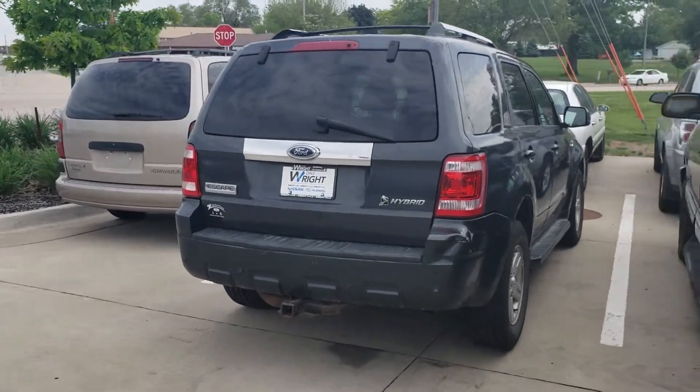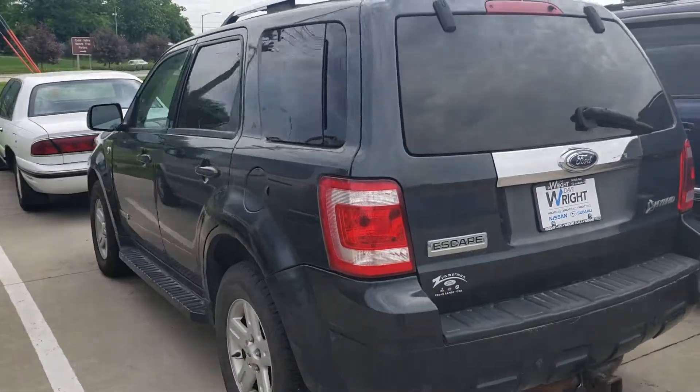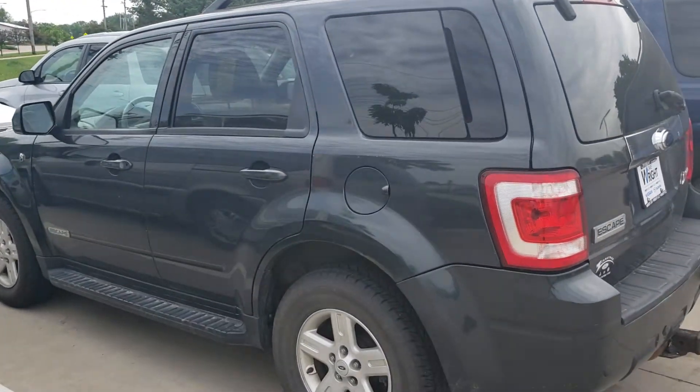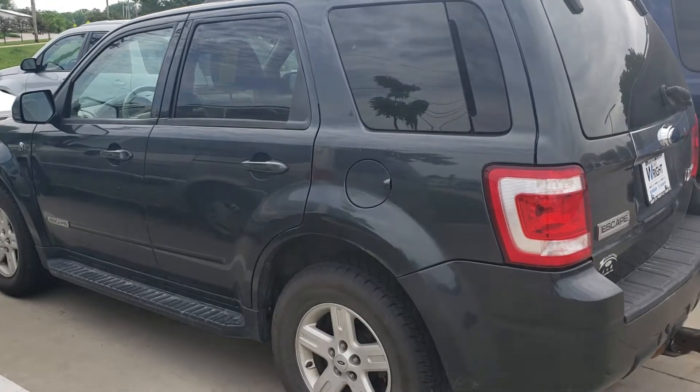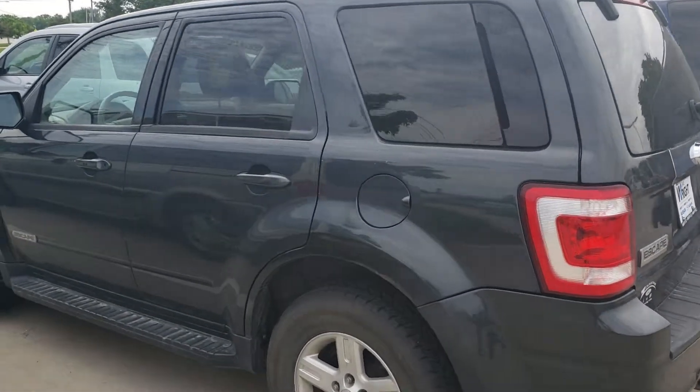Hi Lee, this is Jamie at Dave Wright Nissan on Subaru. I just wanted to send you a little thank-you video as well as a brief walk around on that hybrid. So this is the 2008 hybrid. It is in our wholesale to the public as-is section because there are problems with it. That is why the price is what it is.